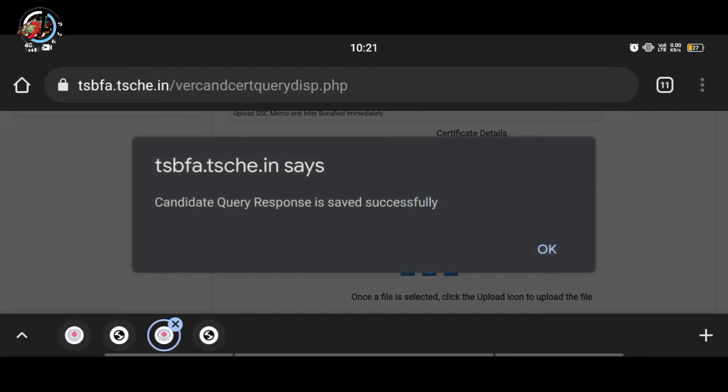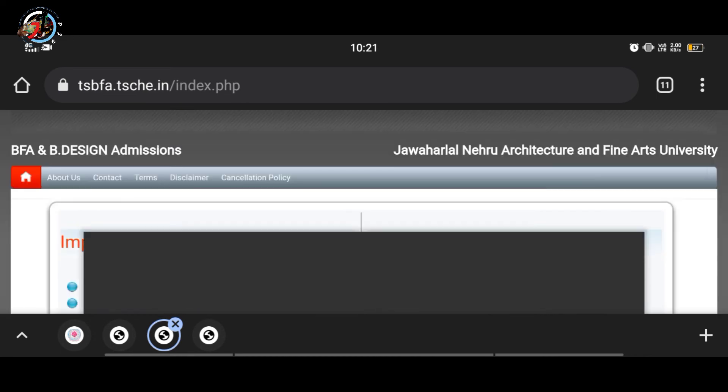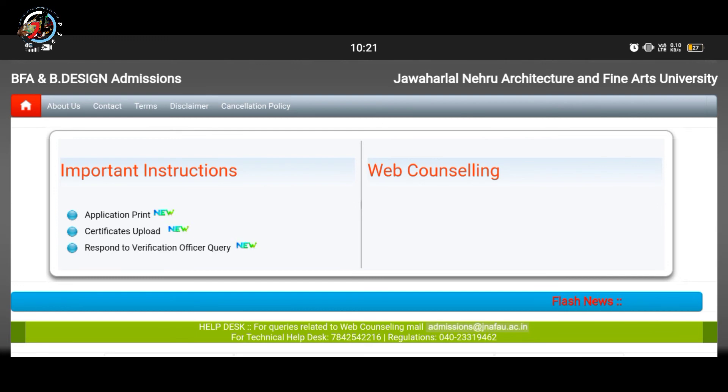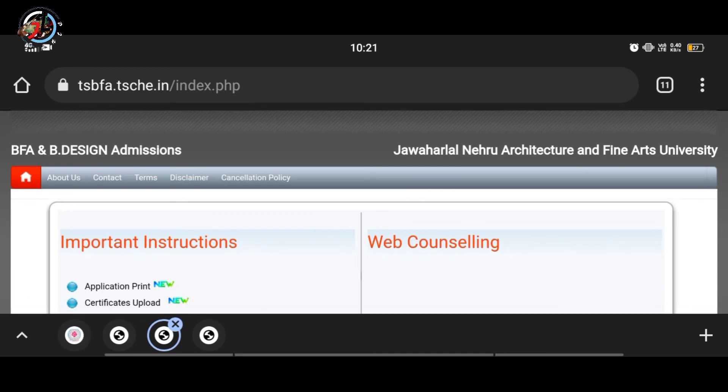I'm going to upload it on the Next Submit. I'm going to upload it on the Candidate Query — uploaded successfully. I'm going to upload it on the next video.